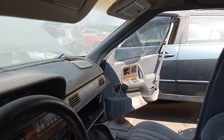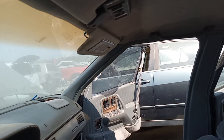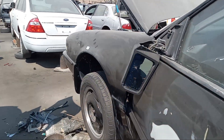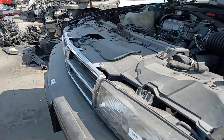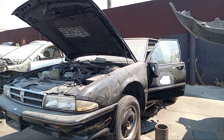The headliner is good, no sagging. Sun visors are good. 1989 Pontiac Bonneville SSE — last stop.